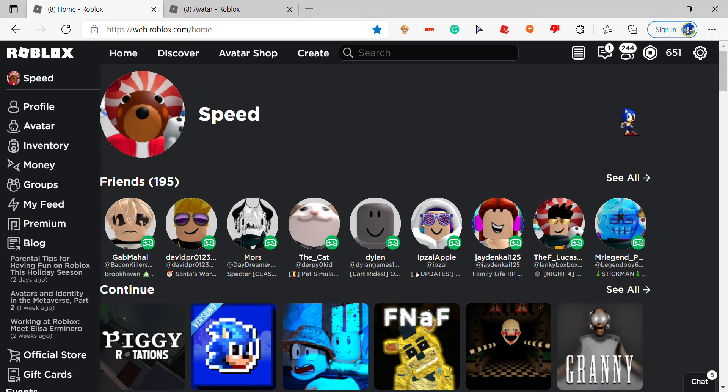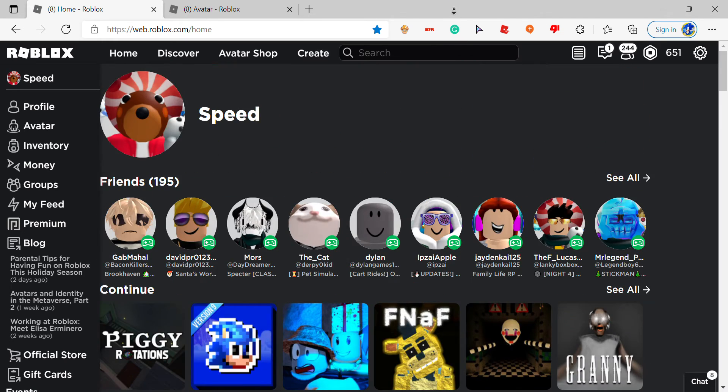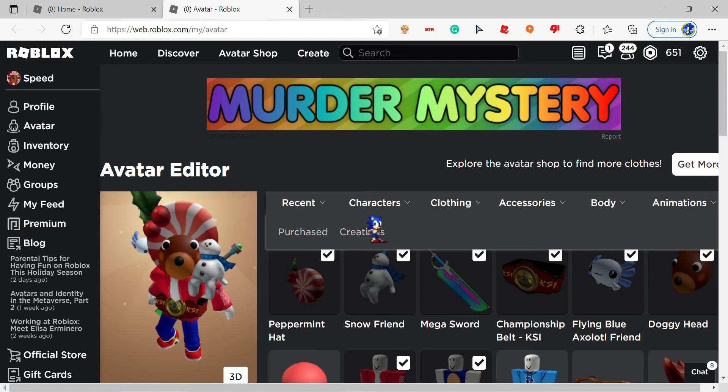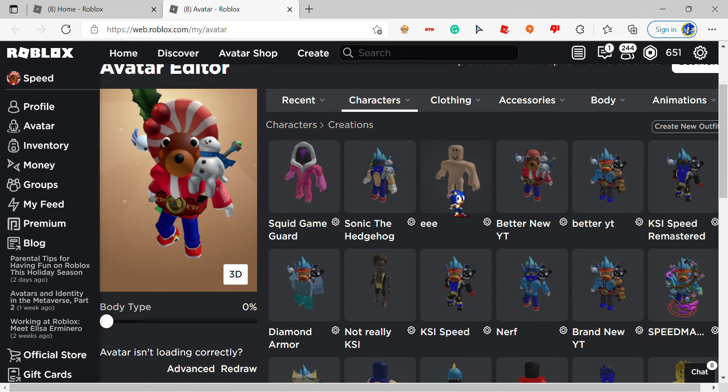What's up guys, speedmail1991 here, and today I'm going to be showing you guys how to become Sonic in Roblox. First things first, you're gonna want to start off with a fresh, clean character.